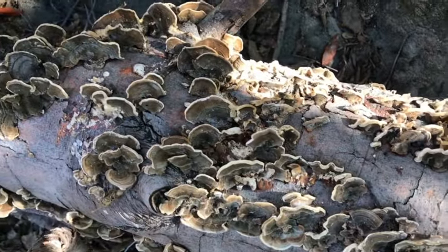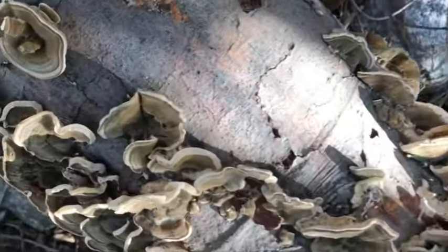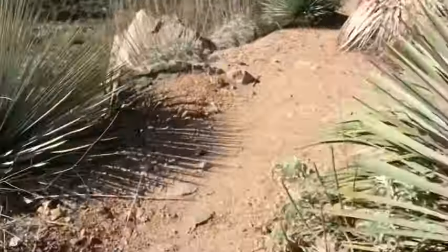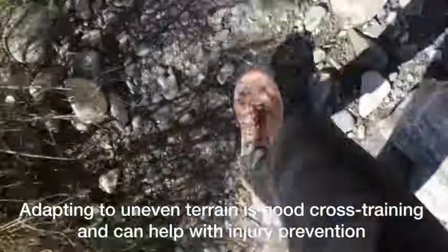I think we have some turkey tail mushroom on the trail — this is what they use in the coffees I share. One of the benefits of trail running is that it helps with your agility, balance, and body awareness. You're using different muscles than when running on the street — your glutes work a little differently, and your ankle and foot muscles have to work differently too. You're strengthening feet and legs in a new way, getting more side-to-side movement, which helps make you a more well-rounded athlete and aids in injury prevention. The uneven terrain is why this is so helpful.